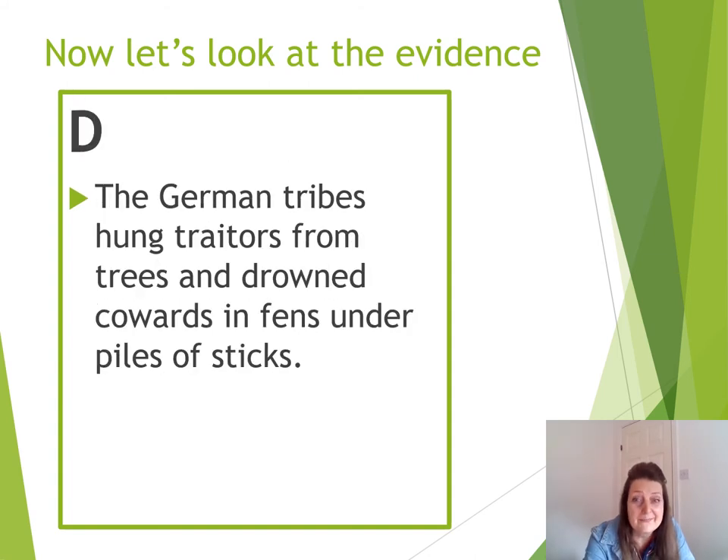Source D. The German tribes hung traitors from trees and drowned cowards in fens under piles of sticks. That sounds horrendous. Does that link in, do you think, with the Tollund Man? Where was he found, and what was he found with?